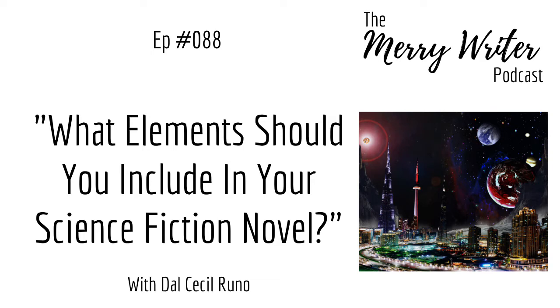Hey everyone, I'm Rachel Poli here with Ari Maglin and our special guest Dale Cecile Runeau, and we're your hosts for the Merry Writer podcast. We're on episode 88, and this week's question is: what elements should you include in your science fiction novel?